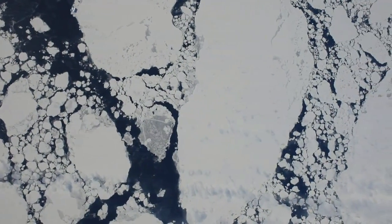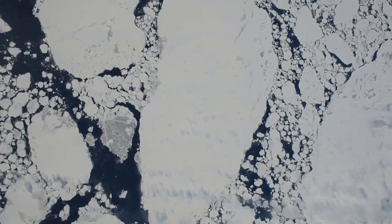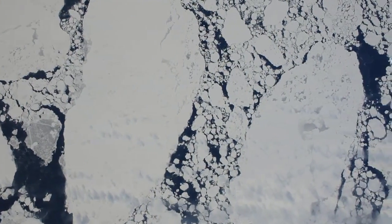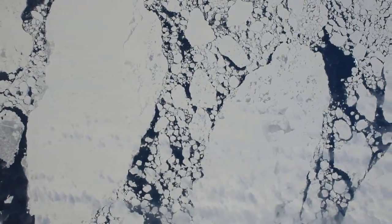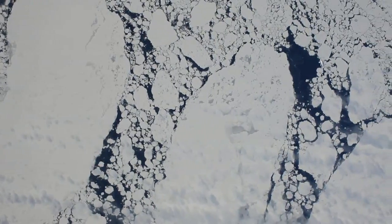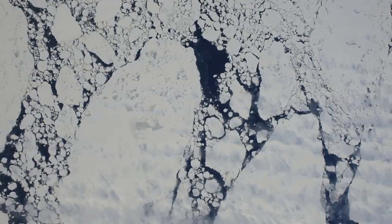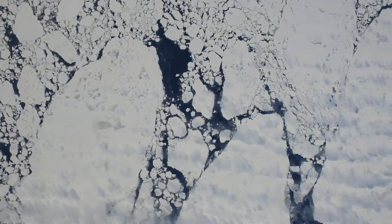A special camera was mounted in the belly of the plane for Operation IceBridge, looking straight down, recording the view on every flight. This is an example of an HD video taken with this system on October 27th over the Bellingshausen Sea as we flew to Pine Island Glacier.